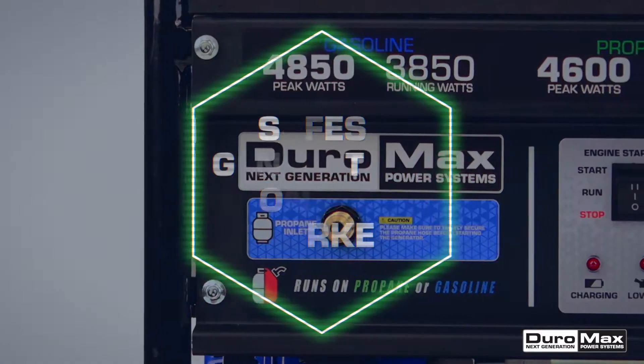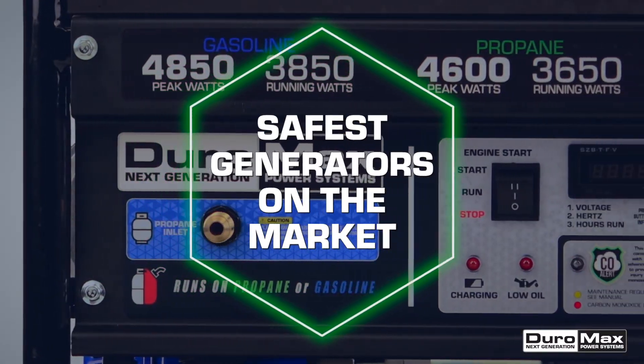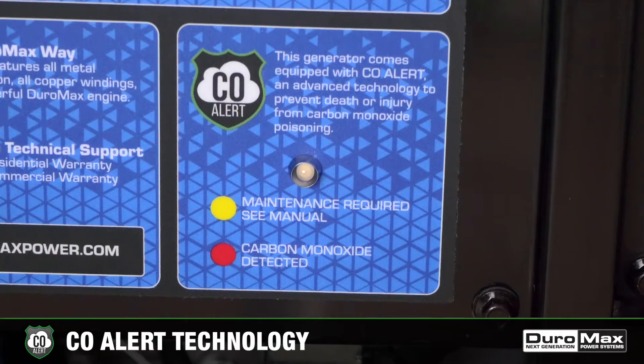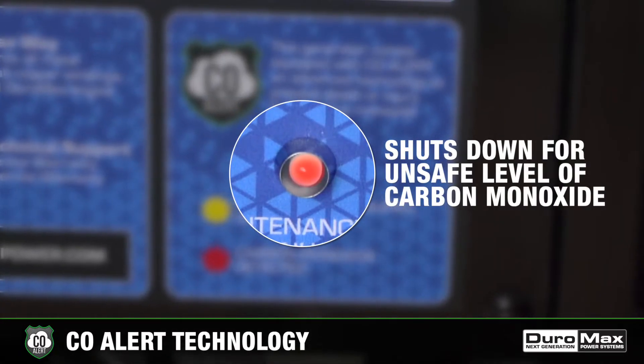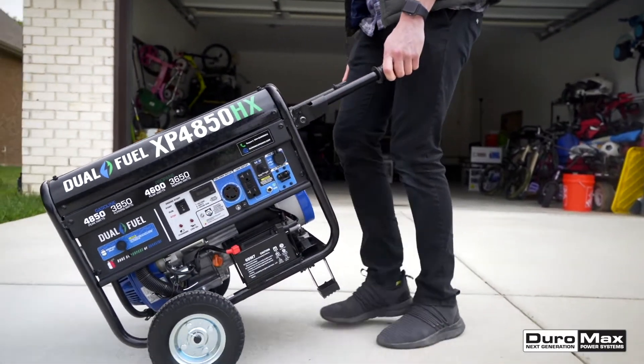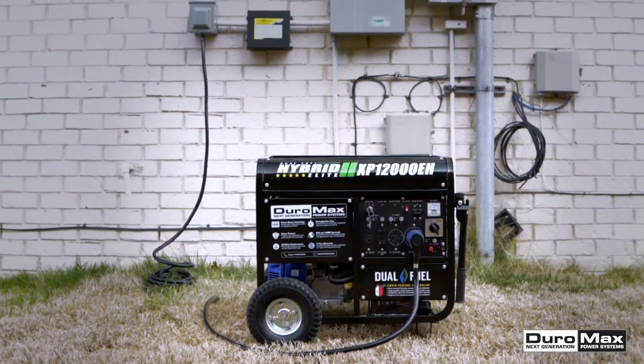Duramax offers the safest generators on the market with our new CO Alert technology. This feature automatically shuts down the generator if an unsafe level of carbon monoxide is detected. Once you get the alert, simply move your generator further away to a more open place.